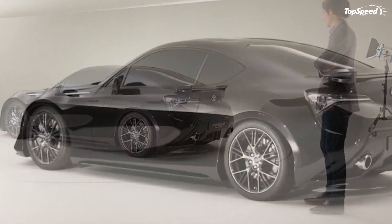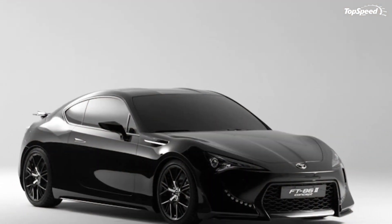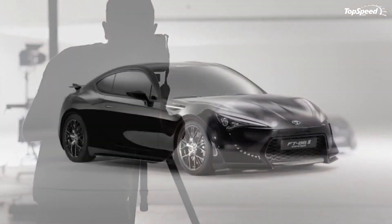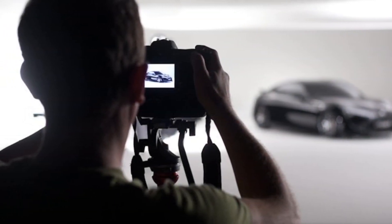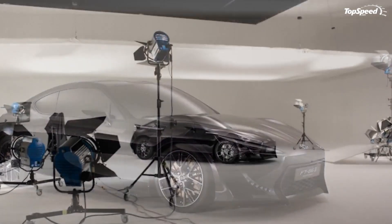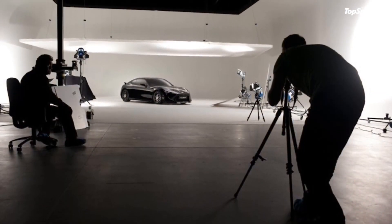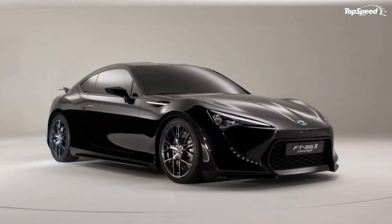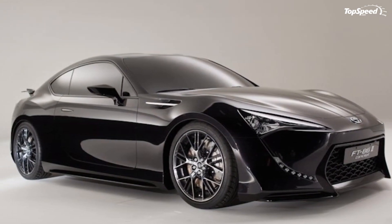The Nissan 370Z gets a 3.7-liter V6 engine with an output of 332 hp at 7,000 rpm and 270 lb-ft of torque at 5,200 rpm, and is on sale with a starting price of $30,000. The Mustang gets a 3.7-liter 6-cylinder engine that puts out 305 hp and 280 lb-ft of torque, combined with a fuel-efficient 6-speed automatic transmission, and is on sale at a price of $22,145.